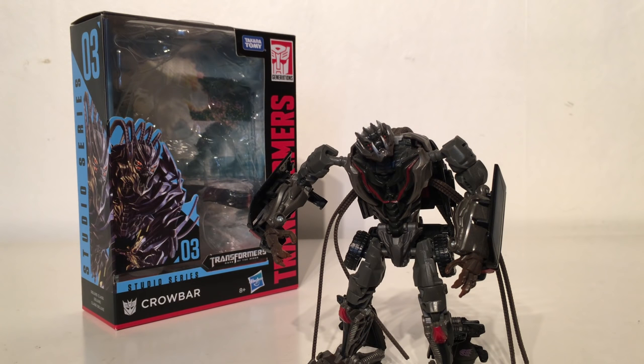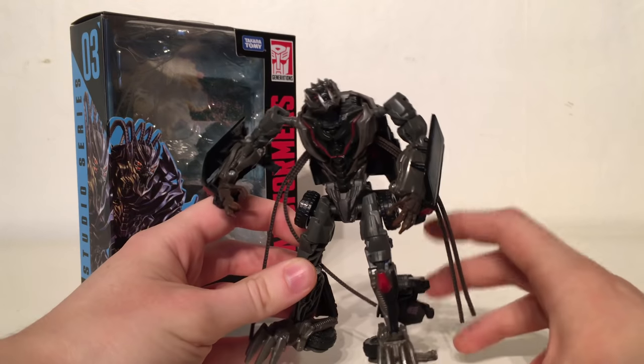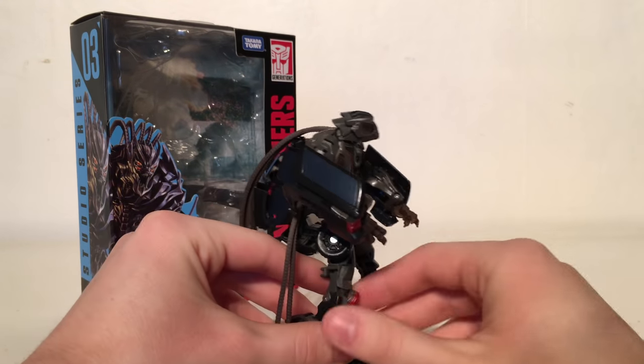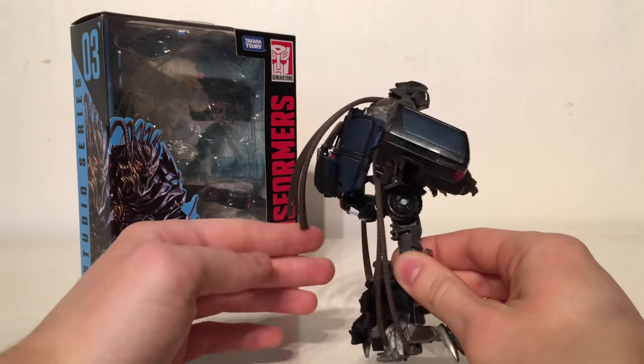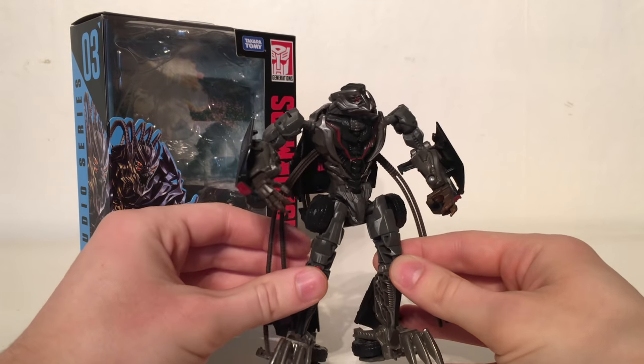The 13th spot goes to the Studio Series Dark of the Moon Crowbar. Crowbar was a figure I wanted so badly in the Dark of the Moon toyline — they only ever released Crankcase and I so wanted the complete set of Decepticon dreads. Here Hasbro have finally answered my plea. Crowbar was one of the most predominant dreads, facing off against Ironhide and Sideswipe in the fantastic Mexican standoff sequence and the highway chase sequence. The robot mode is fantastic, the head sculpt is great, and whilst the storage of dreads in vehicle mode is not the best, it's definitely not as bad as it could be. It's great to finally have more Decepticon characters from Dark of the Moon.